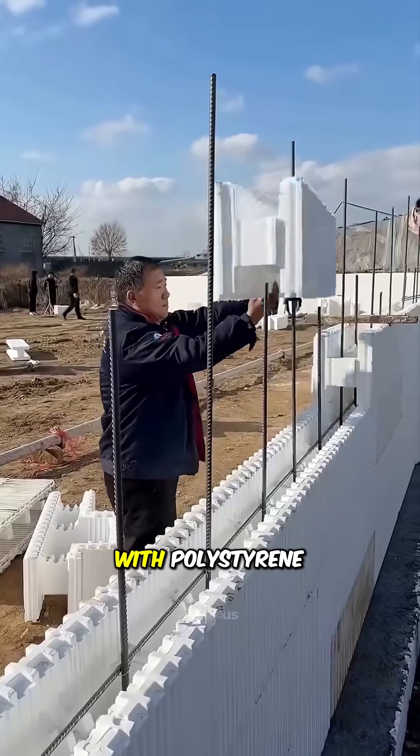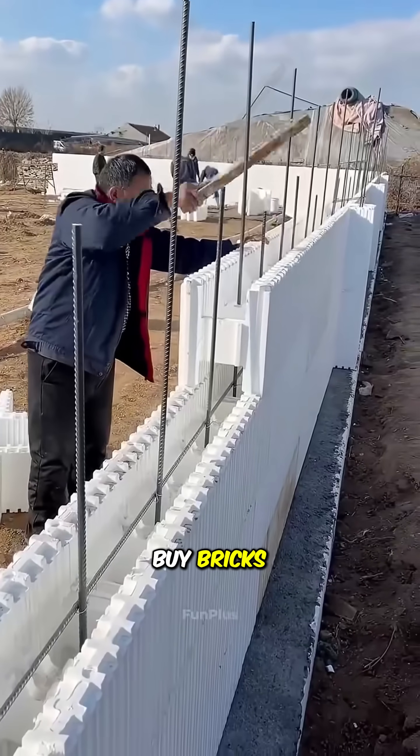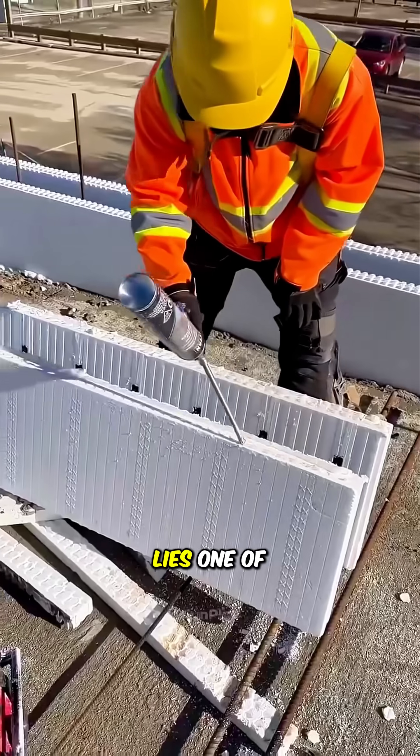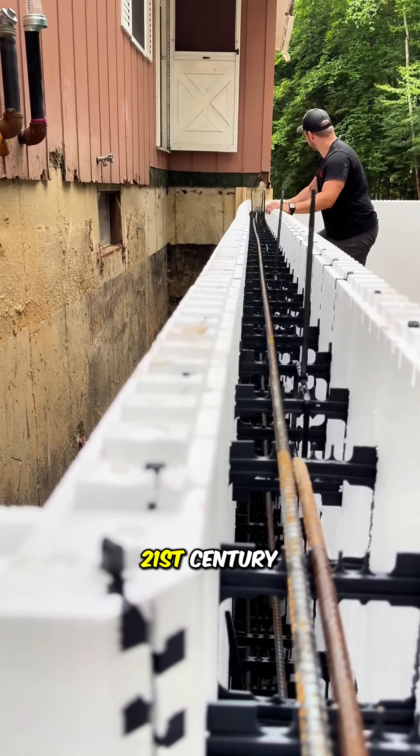Why are these workers building houses with polystyrene foam? Could it be they don't have money to buy bricks? Actually, behind this seemingly crazy idea lies one of the most revolutionary construction technologies of the 21st century.